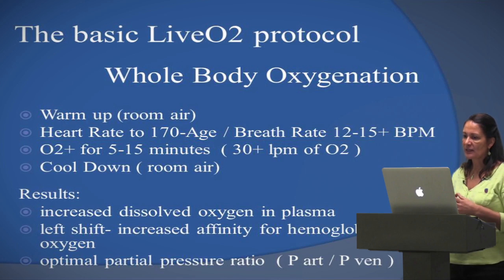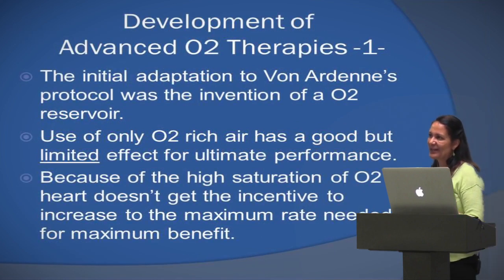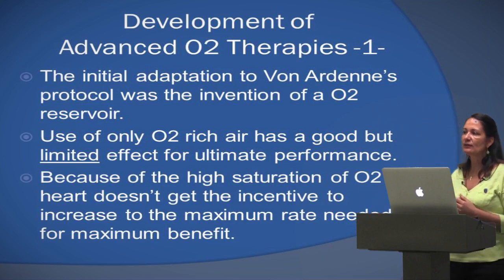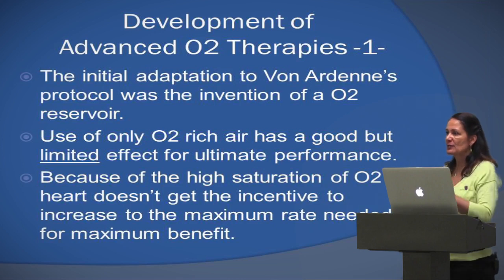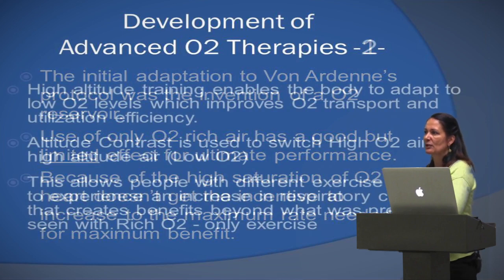After getting experience with just breathing oxygen during exercise, we realized it was good but not fantastic. Why? Because the heart gets lazy. If you exercise and get all the oxygen you want, the heart starts beating at a lower pace because things get easy. We realized we have to push the heart to work harder, because when your heart is pumping really hard, it creates a turbulence in the blood and you get a nice mixture with all the extra oxygen.